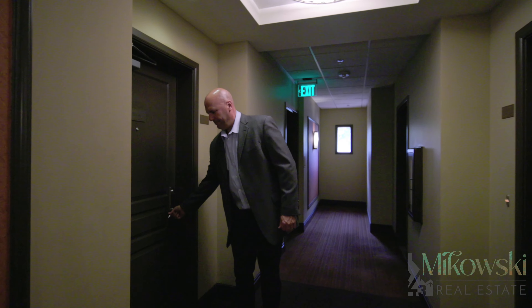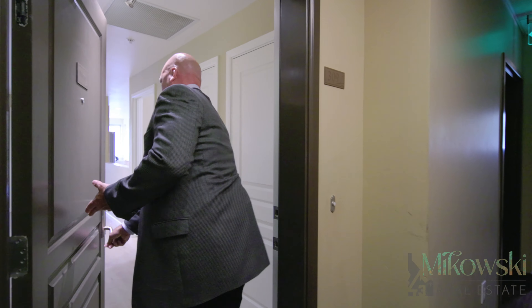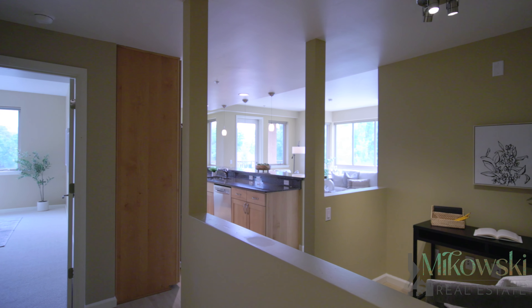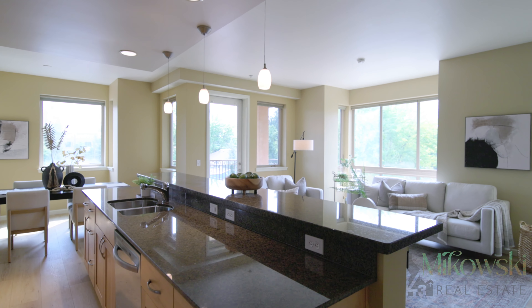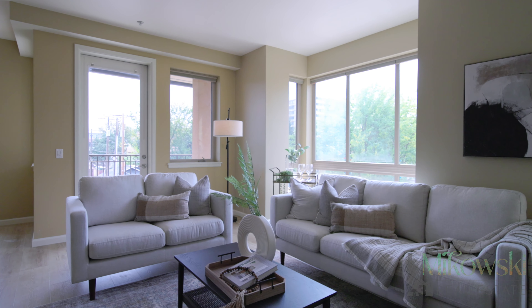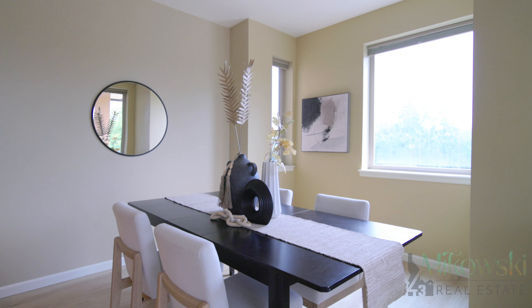With just under 1,400 square feet of living space on the third floor, Unit 309 is a two-bedroom, two-bathroom residence boasting abundant natural light thanks to its corner lot location and extra windows, giving you gorgeous east and south Boise views all day long.